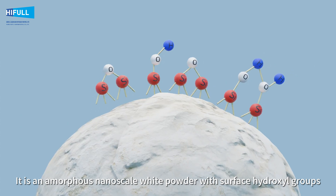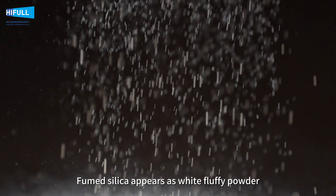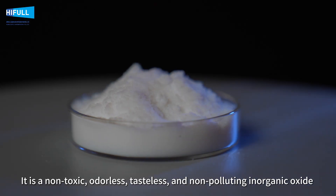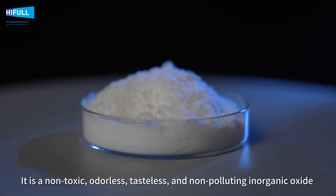It is an amorphous nanoscale white powder with surface hydroxyl groups. Fumed silica appears as white fluffy powder. It is a non-toxic, odorless, tasteless, and non-polluting inorganic oxide.